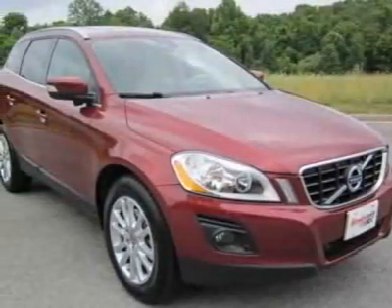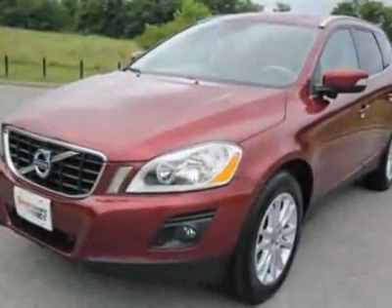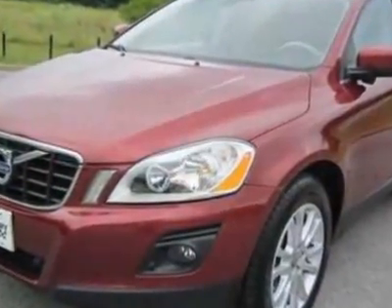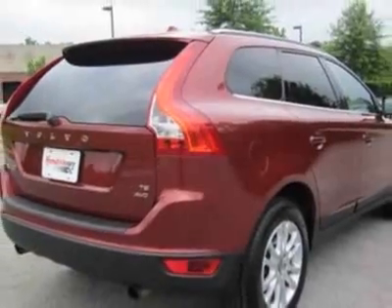Look at this certified pre-owned 2010 Volvo XC60. Carfax has certified this XC60 as having one owner. This XC60 has just under 62,500 miles. For your protection, a warranty is available for this vehicle.